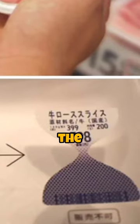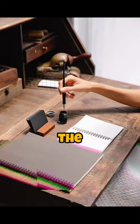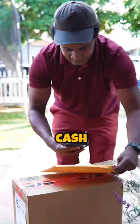Elegant detail: when the meat is no longer suitable for sale, the ink blocks the barcode at the bottom so that it cannot be scanned at the cash register.